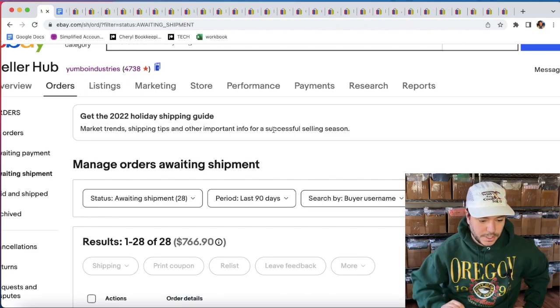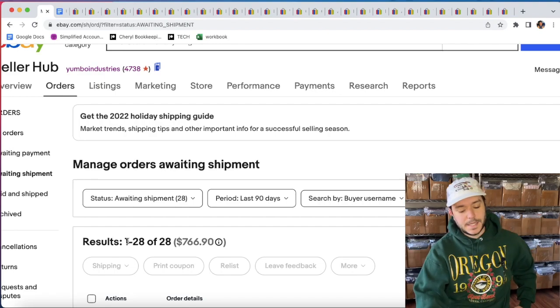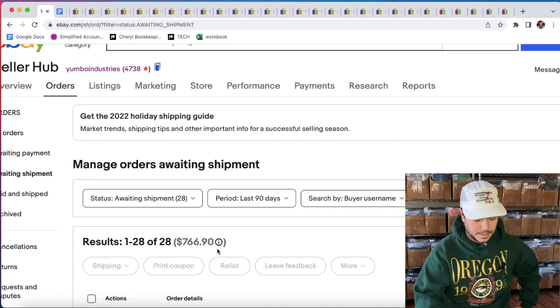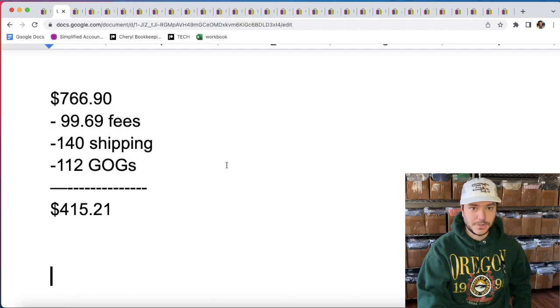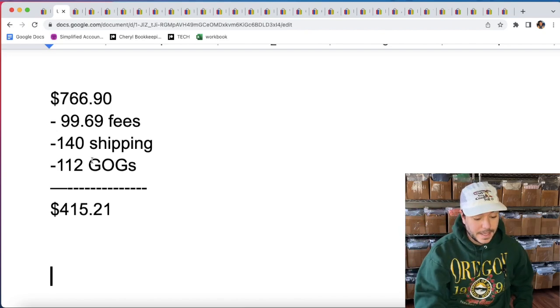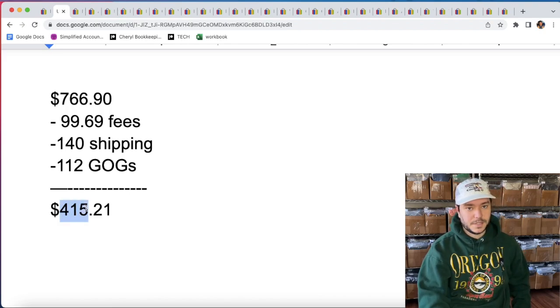Hey, Big Yambo here. Today I'm just going to show you what sold on eBay. I sold 28 items over the last 24 hours for a total of $766.90. The way that breaks down is $99 in fees, $140 in shipping after I ship it, and $112 in cost of goods — what I paid for the items — leaving me with $415 in profit.